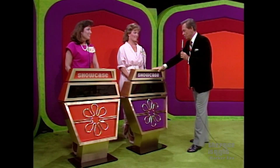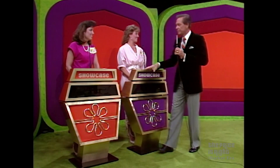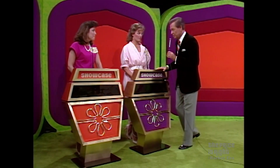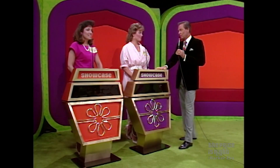Top winner in today's showcase, Mary. The runner-up in today's showcase is Martha. Each of you will have a showcase of fine prizes to bid on. The one of you who bids closer to the actual retail price of your own showcase, without going over, will win it.